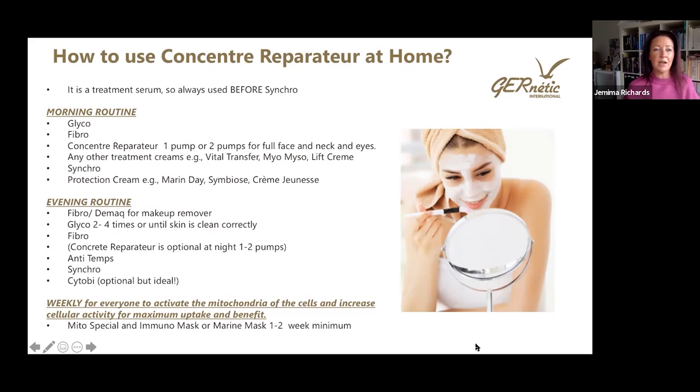For an evening routine, the client would clean their skin at home — using Fibro or Demac as cleanser to take off makeup — then Glyco as many times as needed, then Fibro. The Concentrated Serum is optional at nighttime due to its activeness, but for someone who really wants to hit their signs of aging on the head, they would also use it at night — one to two pumps all over the face and neck. They would then follow with the Antitemps cream if using the La Parfait creams, then Synchro and Cytobe. If not using the La Parfait creams, they skip straight to Synchro and Cytobe at nighttime.